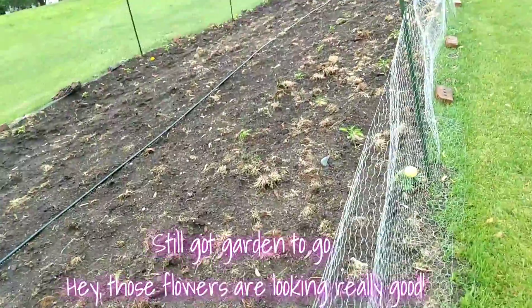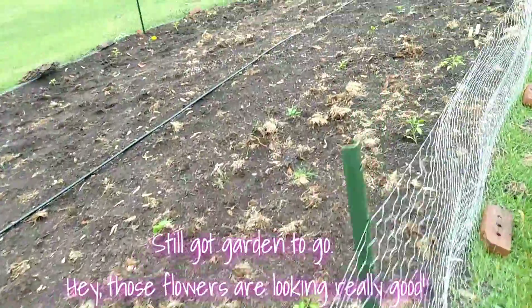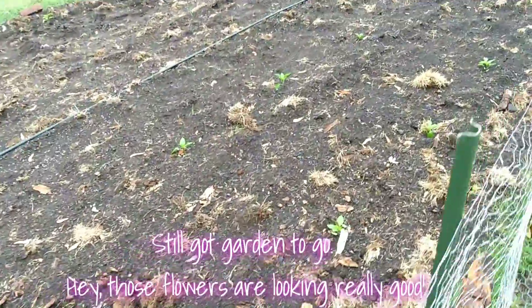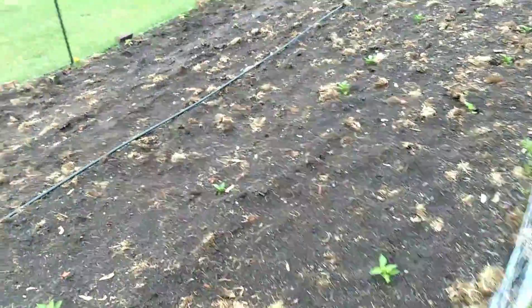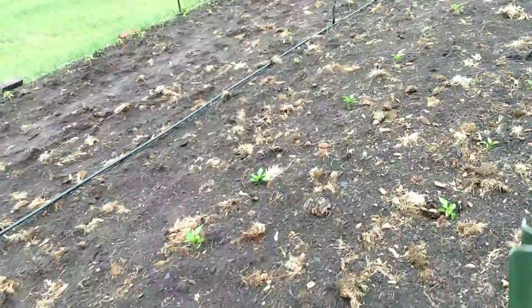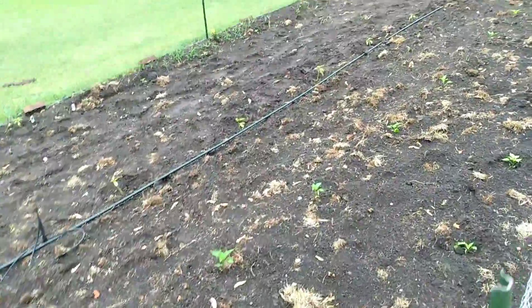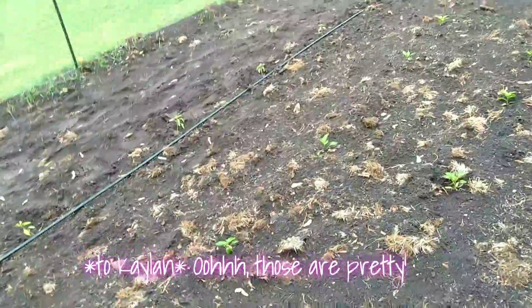Still got garden to go. Hey, those flowers are doing really good. Those are pretty.